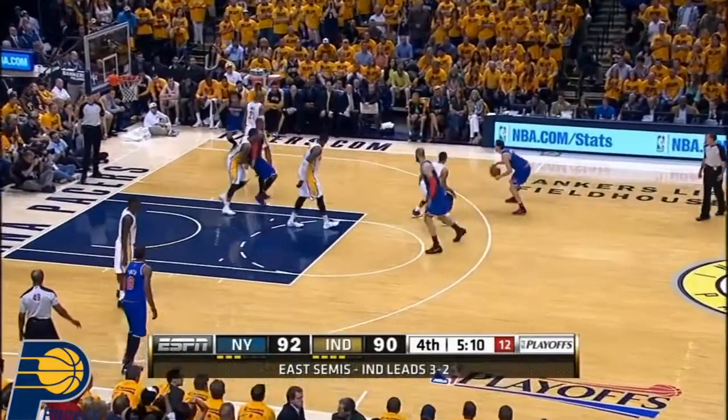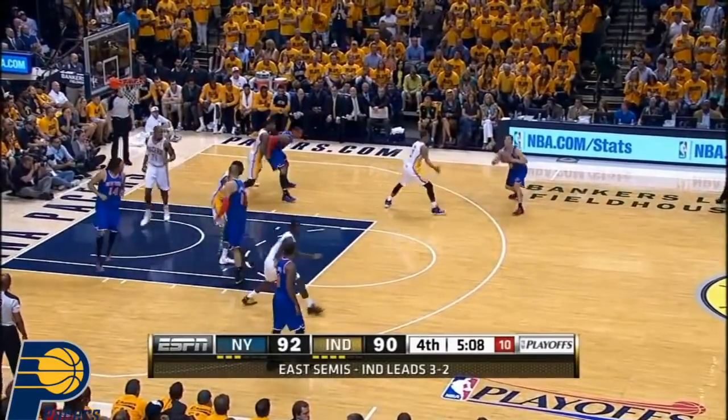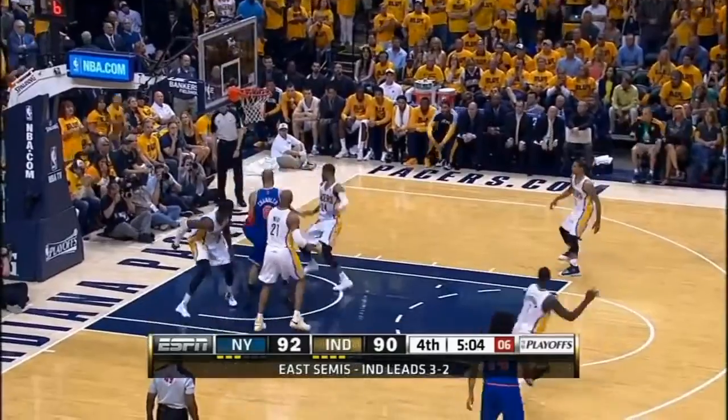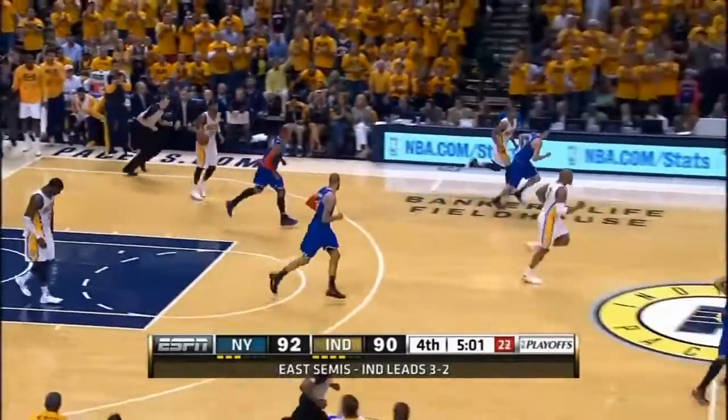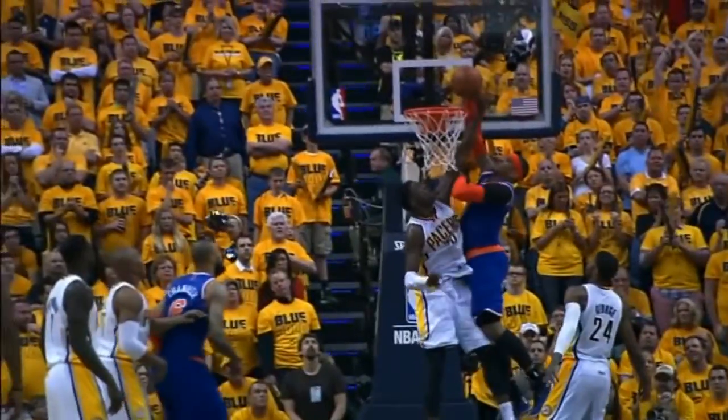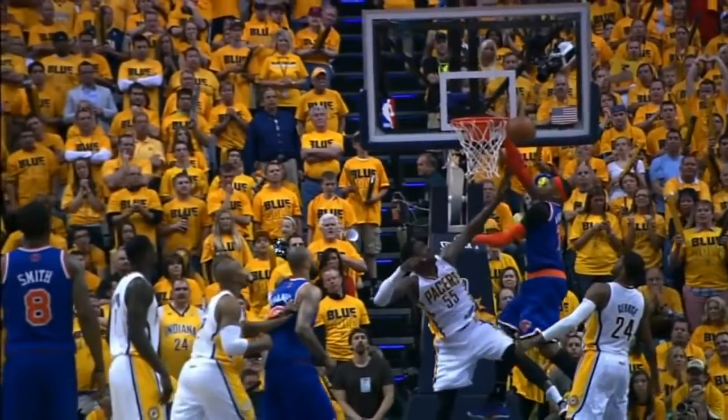Barrage of threes by the Knicks. Now Shepard's gone back to the bench — I wonder if he was coming in for JR. Anthony attacks. Hibbert denies him at the rim. Block number five for the Pacers center. Oh, what a play.